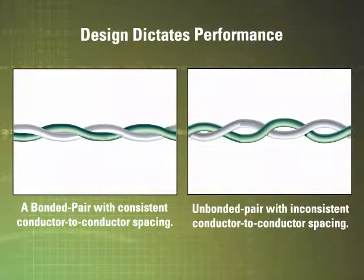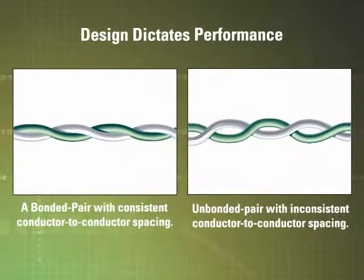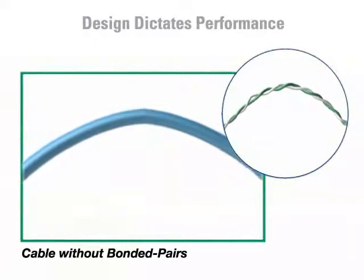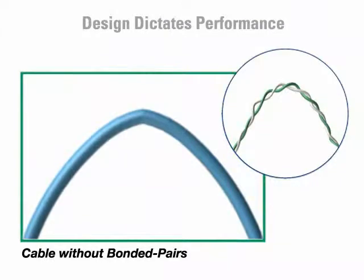When unbonded pair cables are produced, the spacing between the conductors — or the cable's centricity — can vary. With an unbonded pair cable, gaps can form under the normal stresses of installation. All of these problems can lead to poor electrical performance.